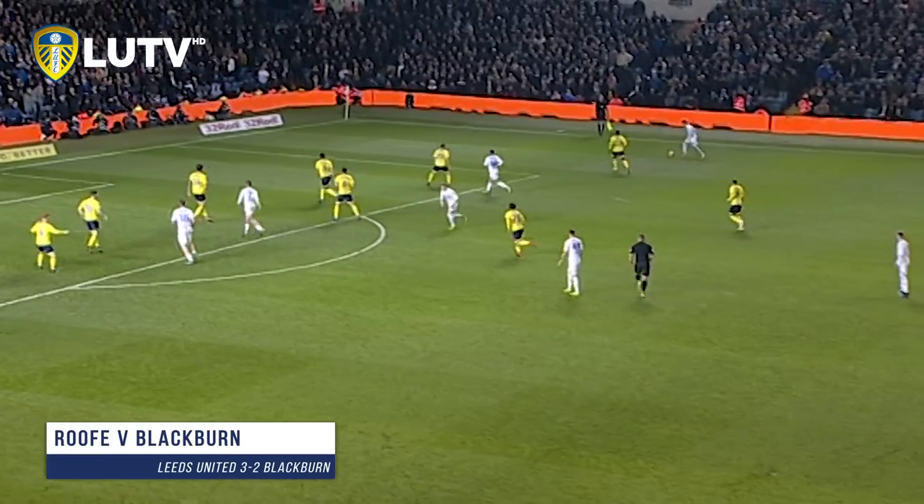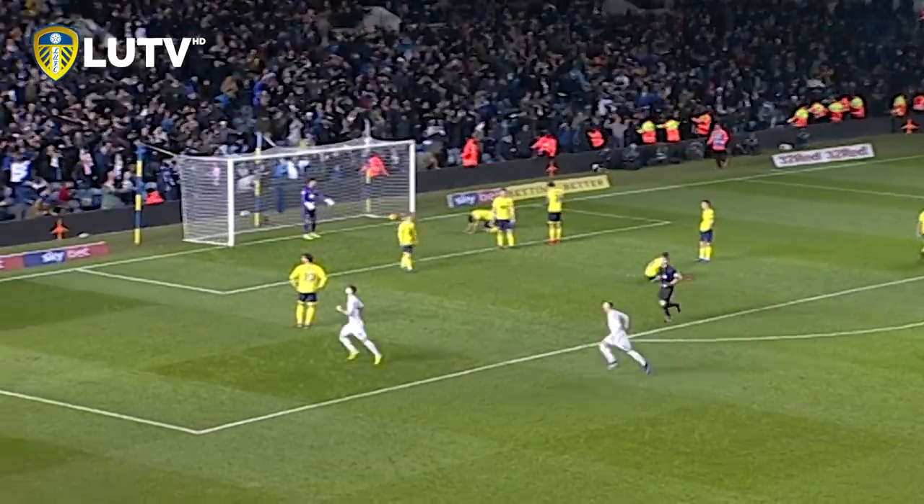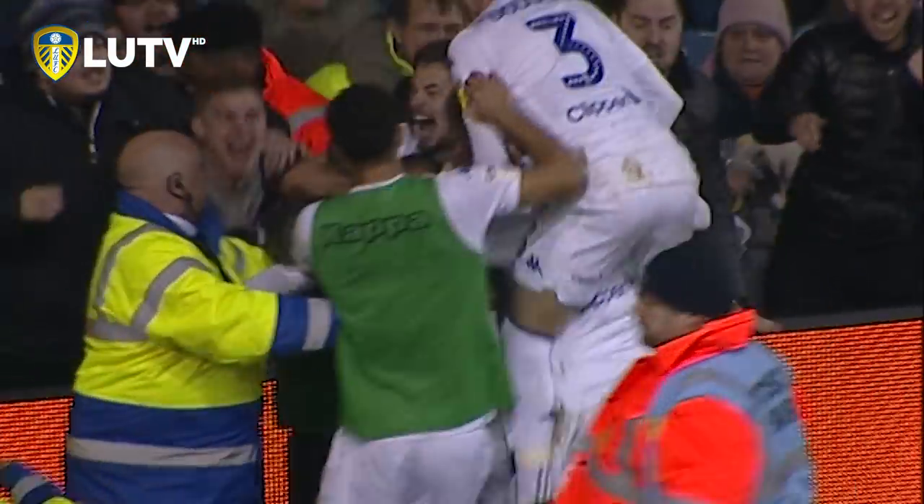Ball shot, plays it out wide. Cross comes in this time — Roof! Kimmer! Lightning strikes twice for Leeds! They do it again, on the stroke of 94 minutes!